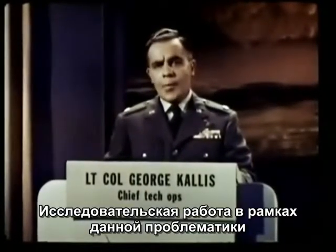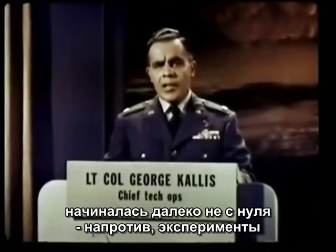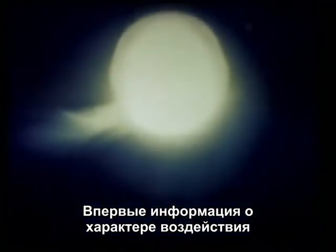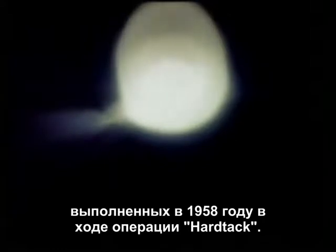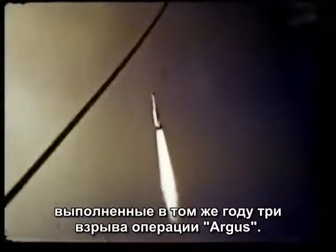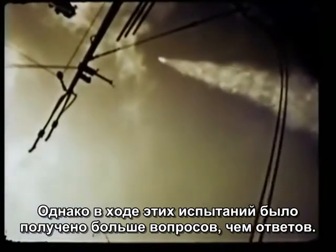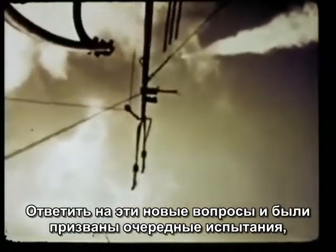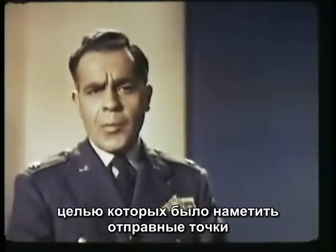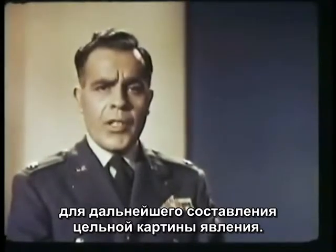We did not go into the operation uninformed in these matters, but designed our experiments on a basis of data gathered from prior high-altitude tests. The Teak and Orange events during Operation Hardtack in 1958 provided our first basic data on nuclear effects at altitude. The three Argus detonations in the same year gave us additional information on these effects. But the shots had raised perhaps more questions than they answered, and these questions could be resolved only by additional tests. The purpose of this program was to provide points of departure for still further determinations.